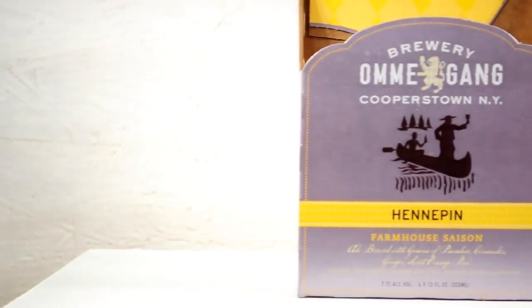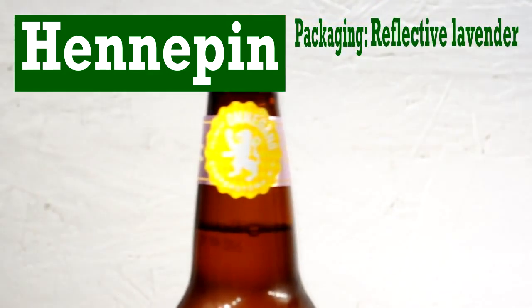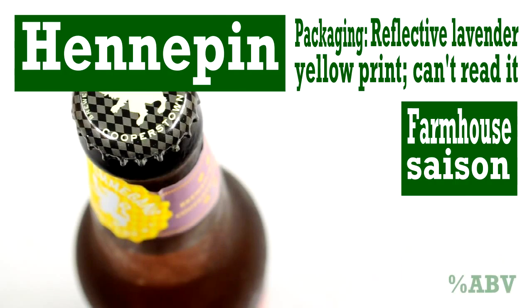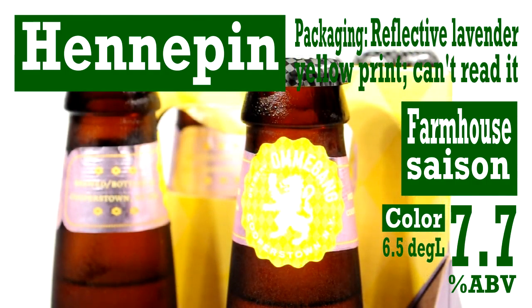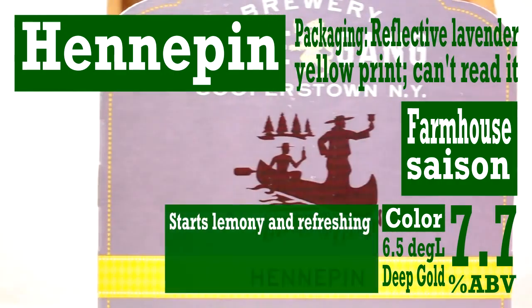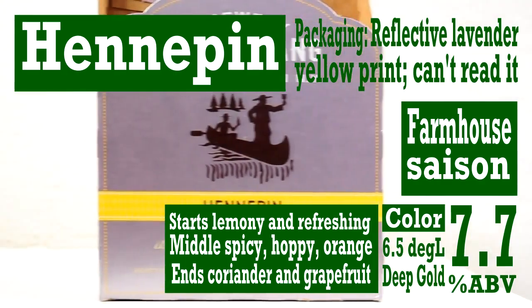And now the final facts on Hennepin. The packaging has a reflective lavender color with small yellow print, which you can barely read. The type of brew is a farmhouse saison. Alcohol by volume: 7.7%, which adds a smile. The color is 6.5 degrees Lovibond, making it a deep gold beer. Taste is lemony refreshing to start; the middle is spicy, orangey, and hoppy. It ends with a stroke of coriander mixed with a grapefruit sour. It's brilliant.